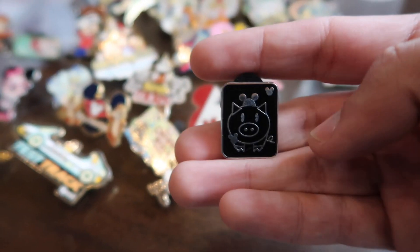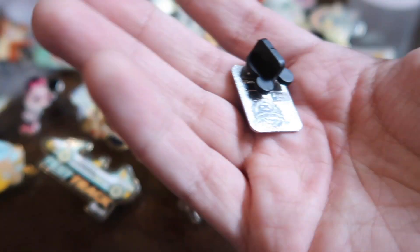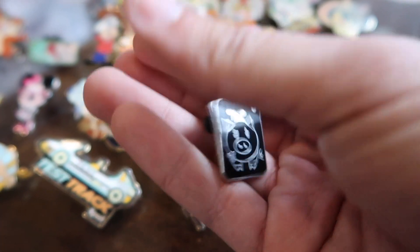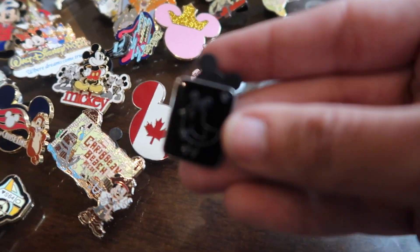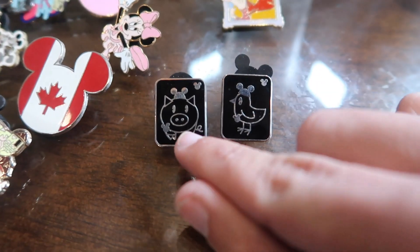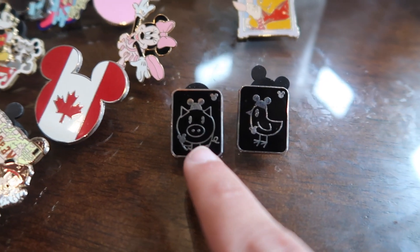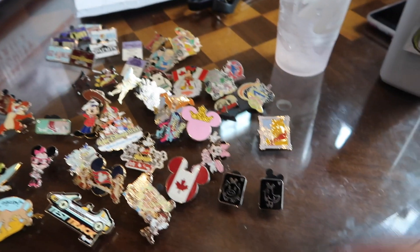I got this pin only one other time in the past and it turned out it was a fake one, but this one looks like it's the authentic one. So we finally got this grail of the piggy. This set is probably one of the most common pins out there, except for the pig — the pig is one of the most rare, most legendary pins. Why is there a fake if it's not everywhere? I don't know, I'm confused.